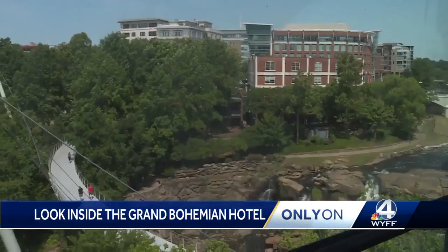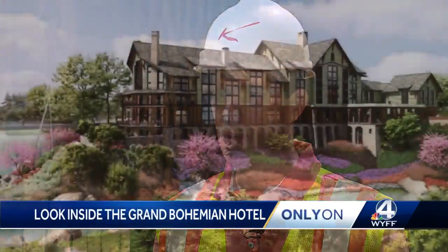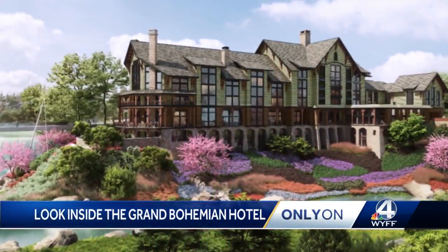Everything thoughtfully designed with Greenville in mind. We want them to experience something they've never seen before. We want it to be a social center for the community.